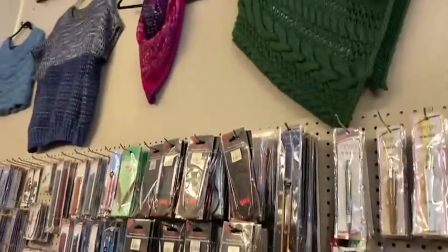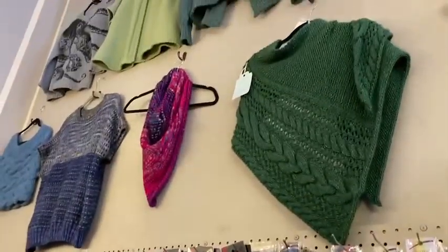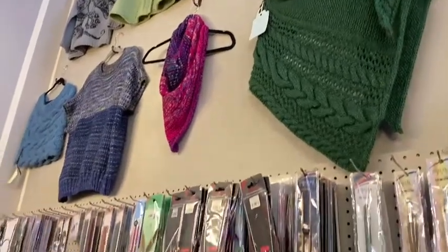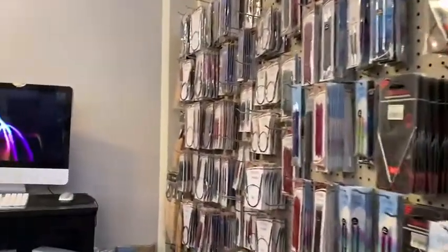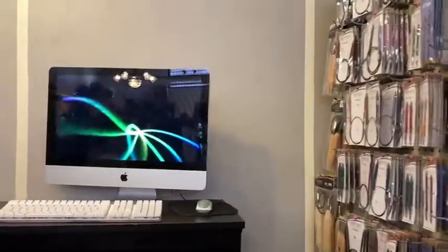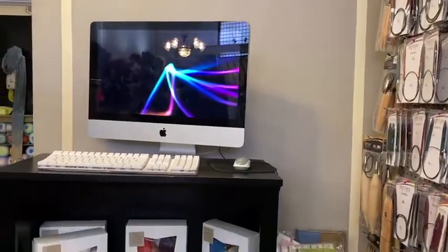If you want to see samples, this is the place to be. She's even got the computer set up so that you can look on Ravelry and check out all the designs — get your schematics, everything you need.